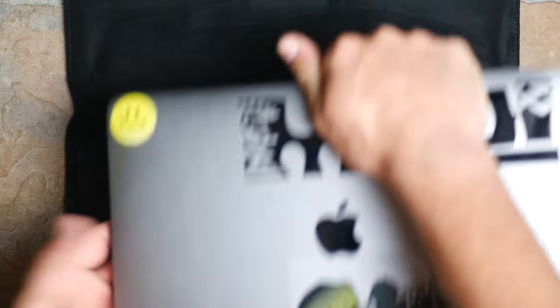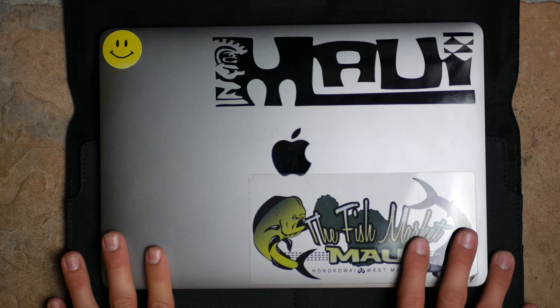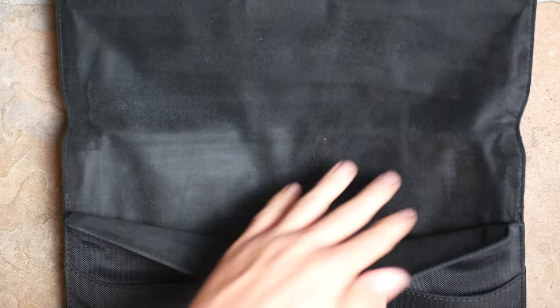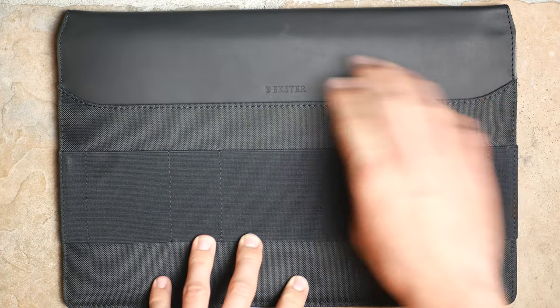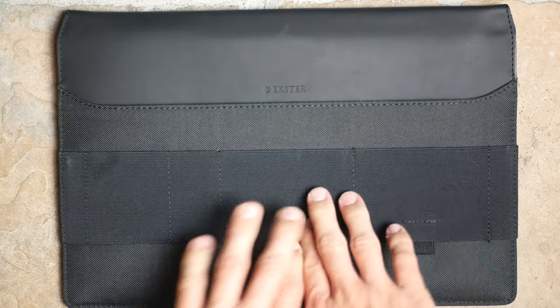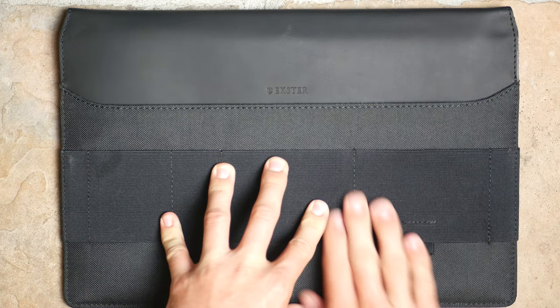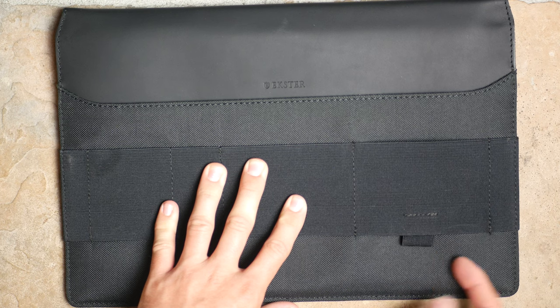Opening it up, there's a very nice soft microfiber interior — a great place for your laptop to sit. I'm sliding in my MacBook Pro — I think it's the 13-inch, though I'm not totally sure. It's what I edit all my videos on. Turning it over to the back, there's still nice leather and a big back pocket for papers, pens, and more.